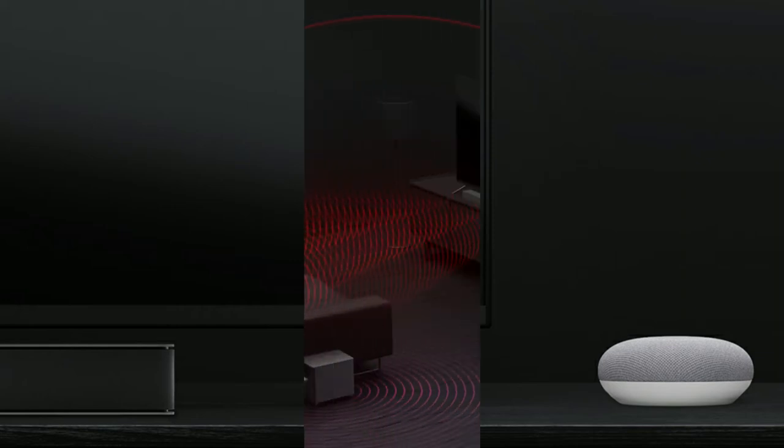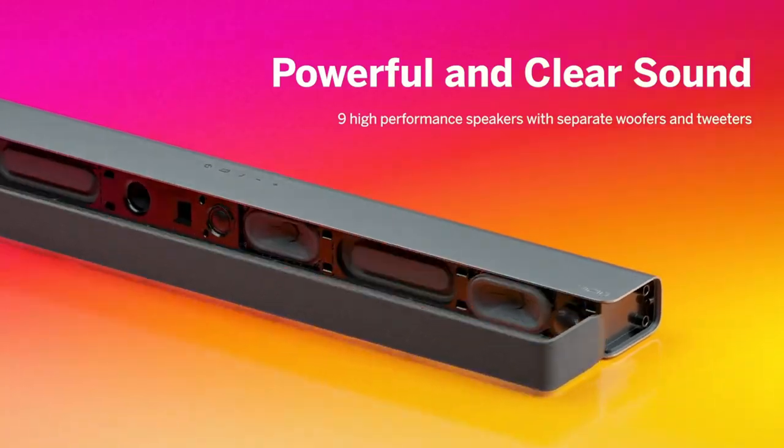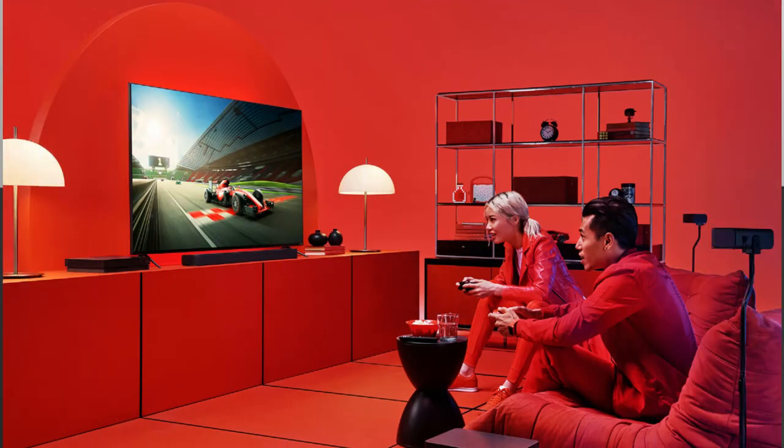Dolby Atmos and DTS-X material is brought to life with DTS Virtual X, developing floor-to-ceiling virtualized 3D audio and multi-dimensional results regardless of the material, room dimension, or shape. The latest HDMI ARC connectivity enables cutting-edge 4K Dolby Vision pass-through to the television and allows you to manage the soundbar using your TV remote.